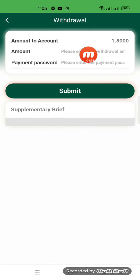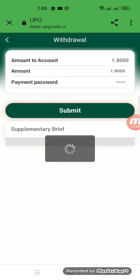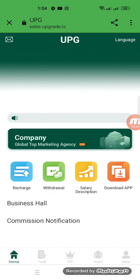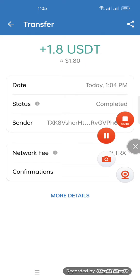Now I will tell you how to withdraw. Here you write down the amount and payment password, then submit. I'm filling all the withdrawal requirements and submitting. My application is successfully done on this website, and I have successfully received 1.8 USD in my wallet.